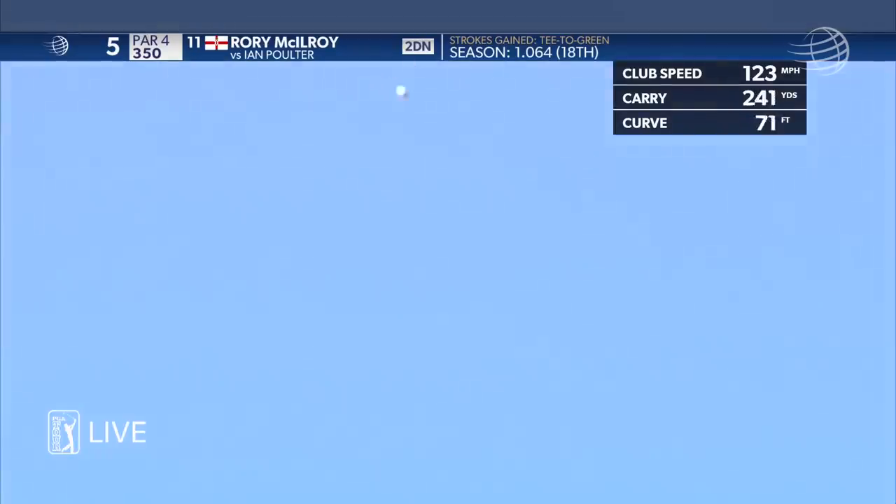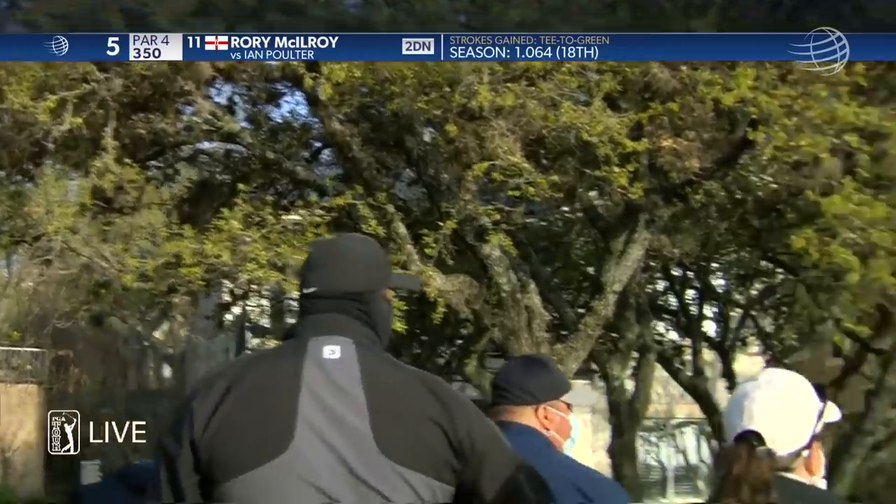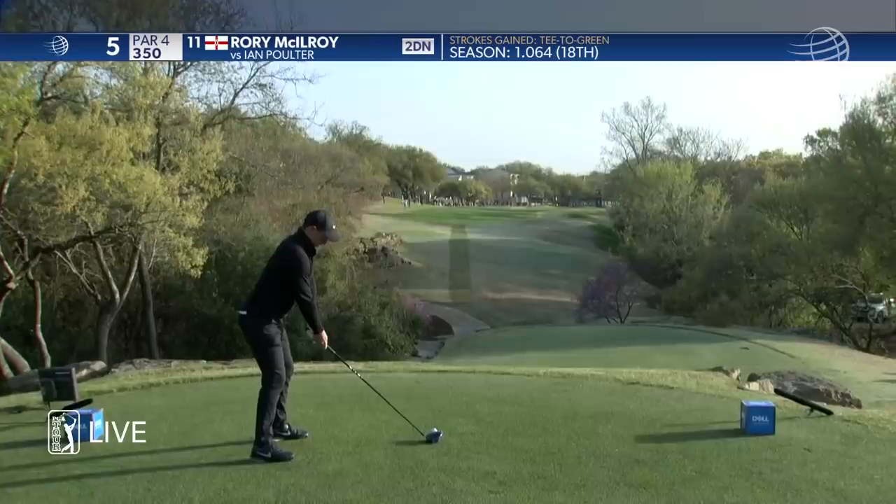Hates it left. That's bad for a front left pin too. And that looked like it took a huge bounce off the cart path over there.